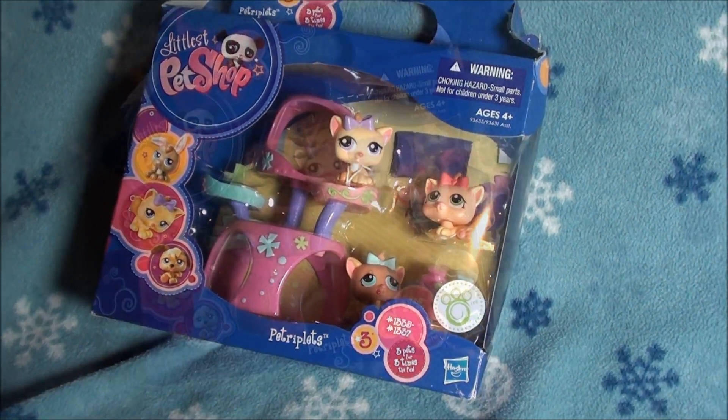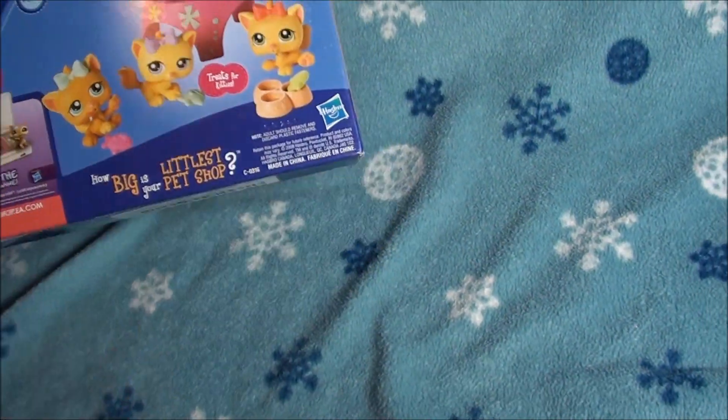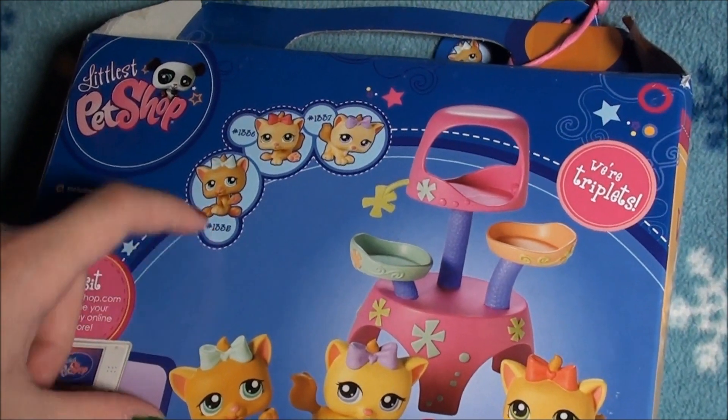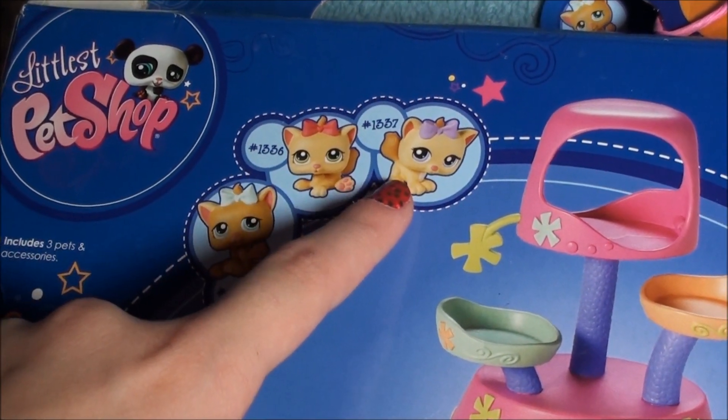I am so happy I can finally open them. Let me show you the back before I get them out. On the back it shows all the kitties. This kitty is number 1335, number 1336, and number 1337.